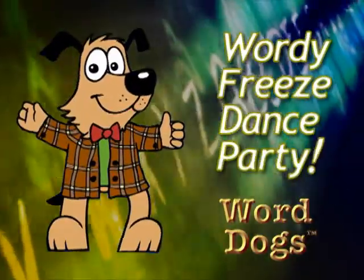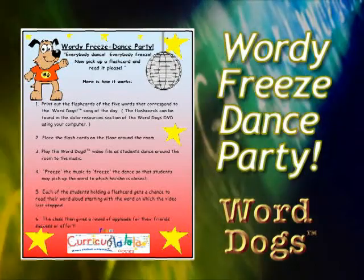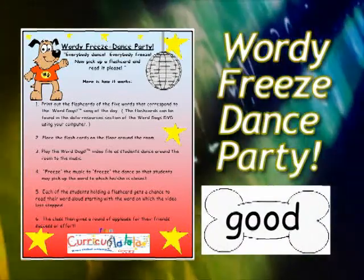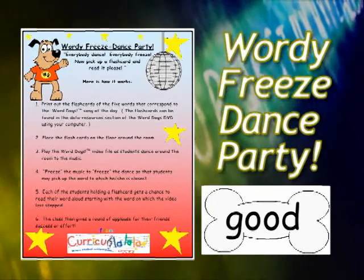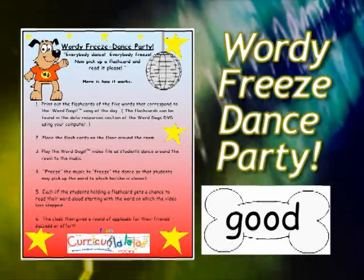Wordy Freeze Dance Party! Everybody dance! Everybody freeze! Now pick up a flashcard and read it, please! Simply print the flashcard and game directions from the resources file of the DVD using your computer.